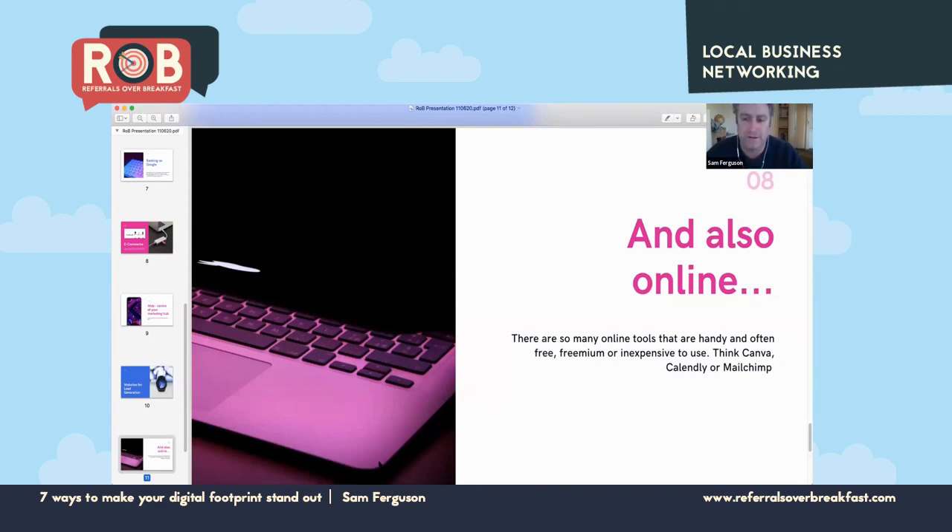The last tip is to use the free tools that are out there. Think of things like Canva, which is great for graphic design — this presentation was made on Canva. Calendly is great for booking clients into your calendar. Mailchimp is useful for sending emails out to a subscription list. Also, if you have a website and you're not sure how to update it, now is a great time to add a message about what you're doing with COVID or whether you're open for business. Thanks — Sam from Thirsty IT.